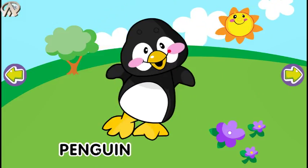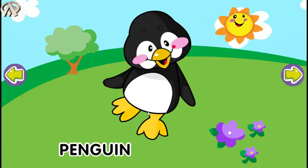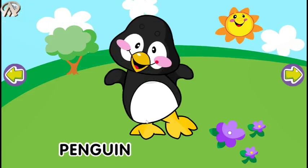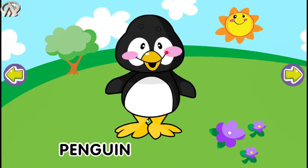Penguin. Penguin has black and white feathers.